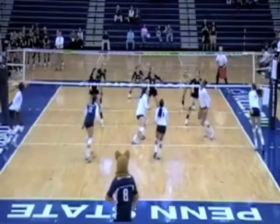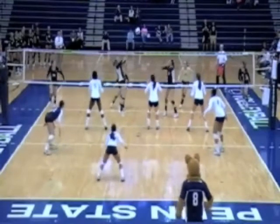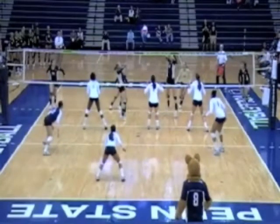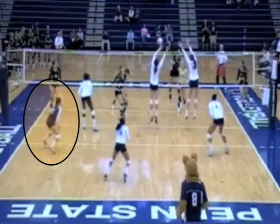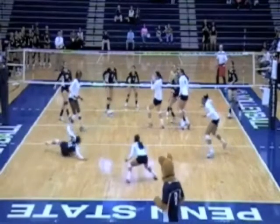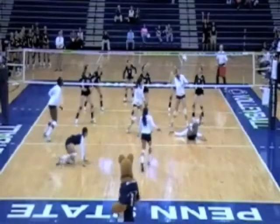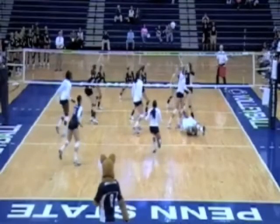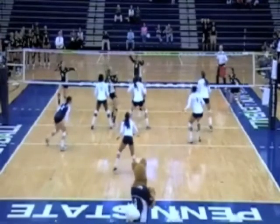The major focus of this video is going to be the center back and left back defenders, because those players will dig a large number of the attacks. Notice again how the left back pursues the ball into the seam with her whole body, not just her arms. She really drives to the ball, and then her teammates are ready to make that second play.